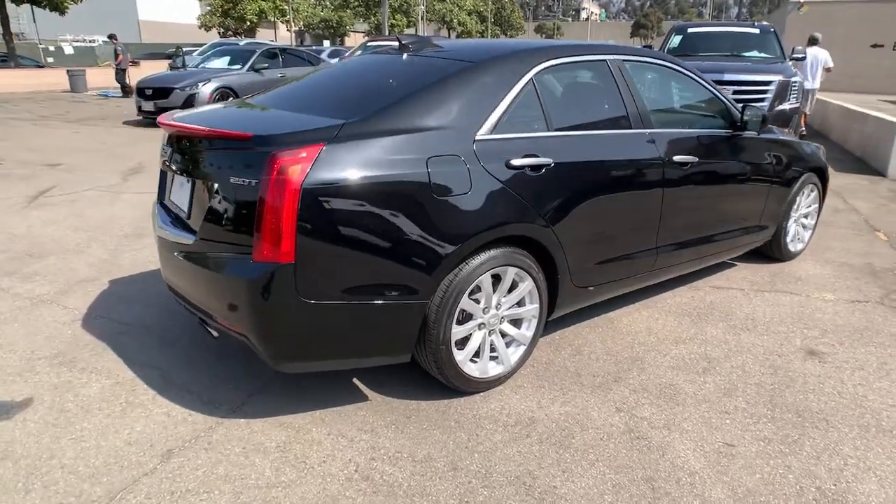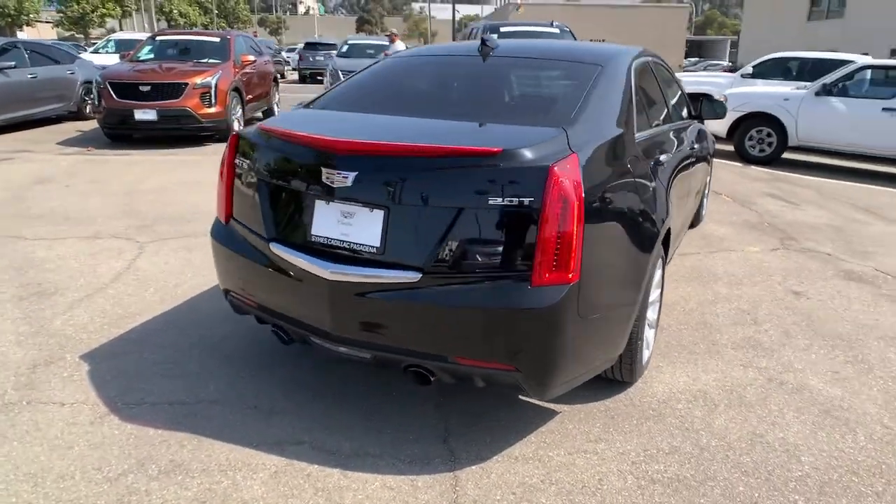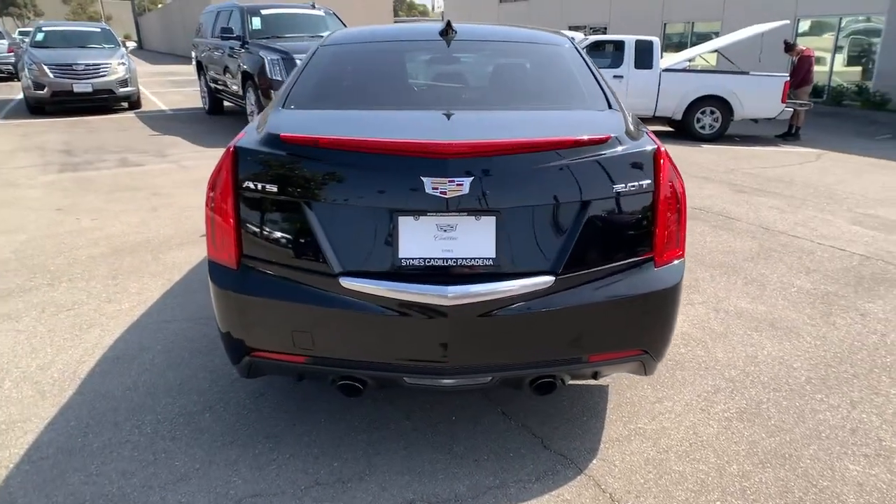The ATS Coupe delivers refined styling, athletic performance, agile handling, and advanced technology to keep you safe and connected.